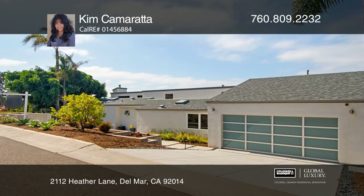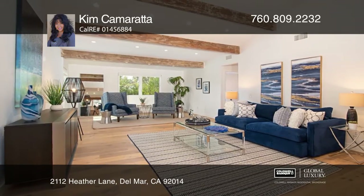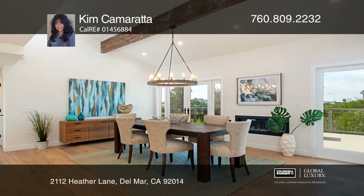This ultra-modern beach house adorns tall wood-beam ceilings, beautiful solid white oak plank flooring, and paid-for solar that powers the entire house.